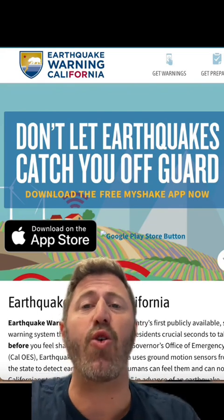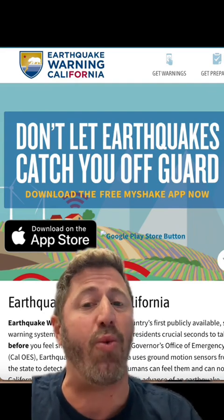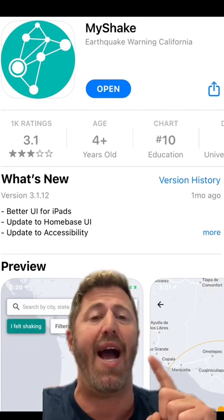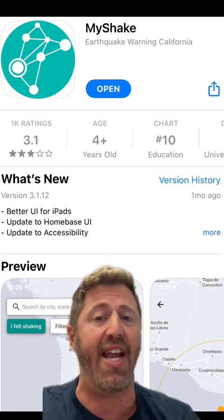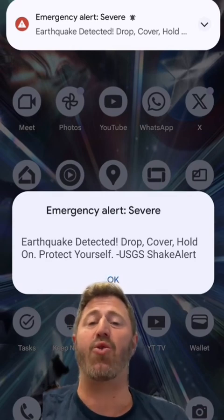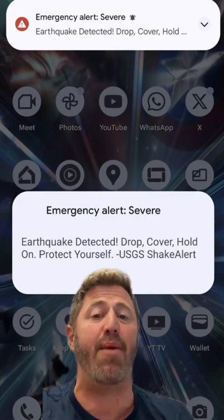There's a program called Earthquake Warning California, which is the first publicly available earthquake warning system. In addition to the Wireless Emergency Alerts, Earthquake Warning California also has an app called MyShake, which has more detail and audio and visual warnings of any earthquake with a 4.5 magnitude or above. The system also includes Android Earthquake Alerts, which automatically subscribes users if they have an updated operating system.